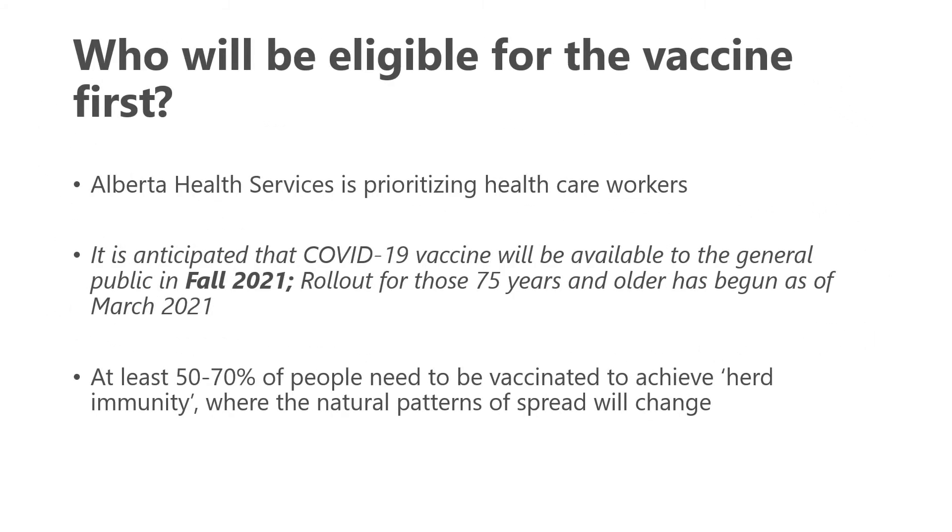Who will be eligible for the vaccine first? Alberta Health Services is prioritizing healthcare workers, with that work underway over the coming weeks and months. Full rollout has been announced by fall 2021, and rollout for those 75 years and older has just begun. You can enroll on the Alberta Health Services website if you are in that age group. At least 50 to 70 percent of people need to be vaccinated to achieve herd immunity, where natural patterns of spread will change.